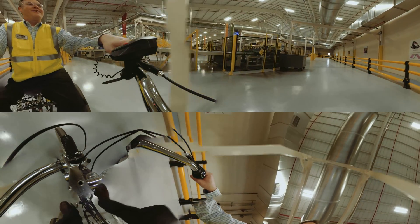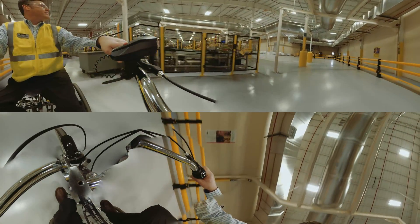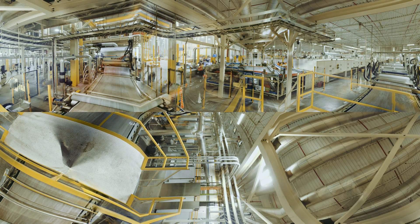PlantRP embraces diversity and is proud to support Shaw's initiative to bring more U.S. military veterans into our workforce. We produce American-made Luxury Vinyl Tile, or LVT.